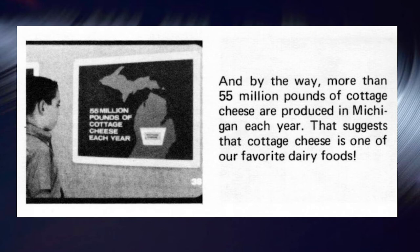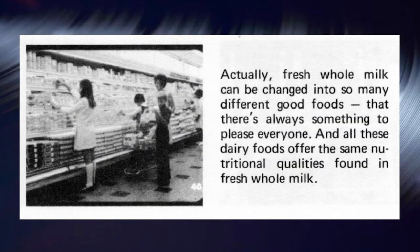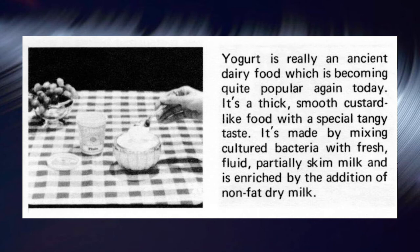Cottage cheese is one of our favorite dairy foods. Processed or hard cheese comes in a wide variety of flavors and textures. Each type is made by starting with a soft curd similar to cottage cheese, but then different types of especially prepared bacteria are added, and the cheese is allowed to age or cure under conditions that allow the bacteria to produce distinctive flavors and textures. Fresh whole milk can be changed into so many different good foods that there's always something to please everyone. Yogurt is an ancient dairy food becoming quite popular again — a thick, smooth, custard-like food with a special tangy taste, made by mixing cultured bacteria with fresh, partially skimmed milk and enriched with nonfat dry milk.